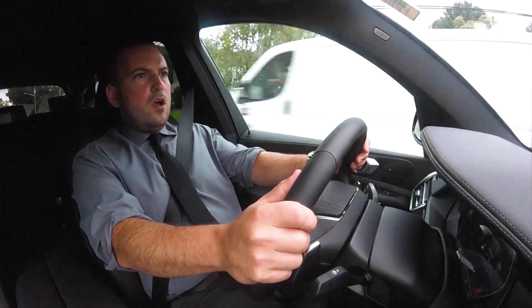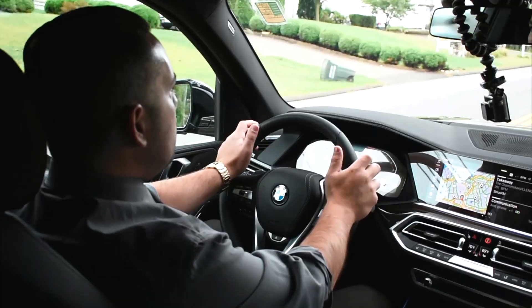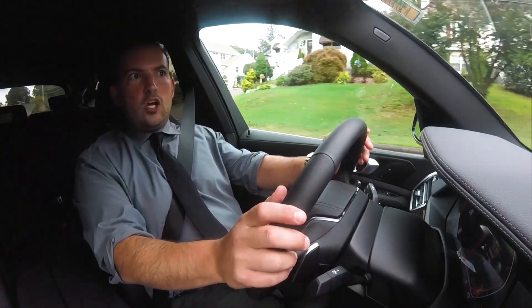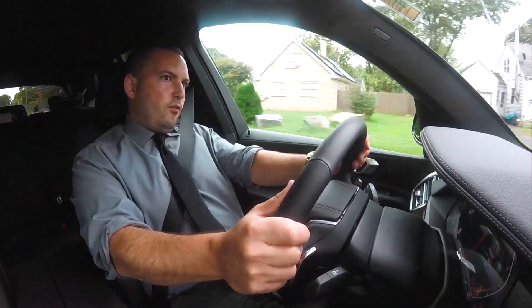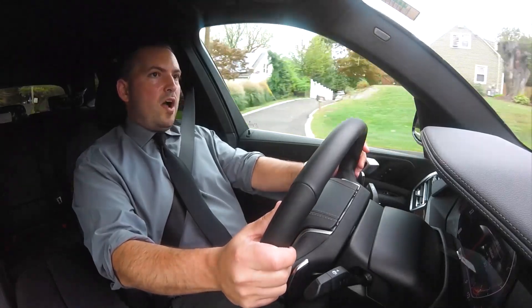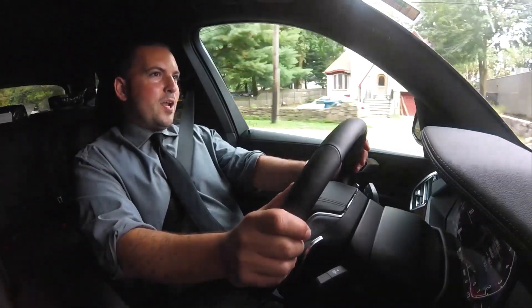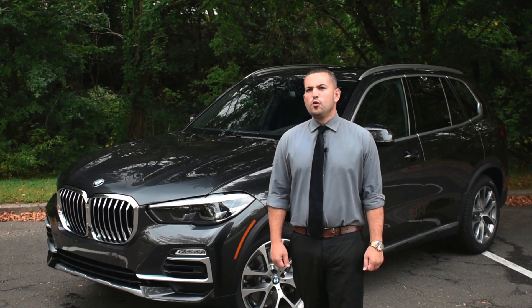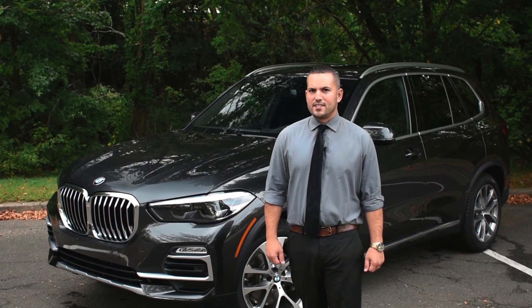They definitely made the car feel more refined. It's smoother, but yet it handles better. It takes bumps better, but it could take a corner harder. Makes for a great ride and a fun ride as well. It's a nice package to sum it up. Once again, this is Anthony Dominicus from BMW — those are just a few of the unique features on the 2019 X5.